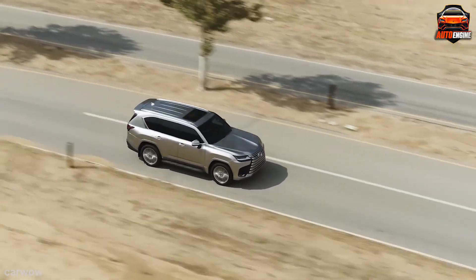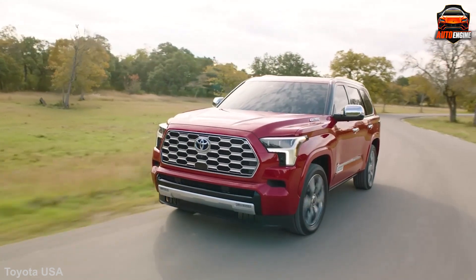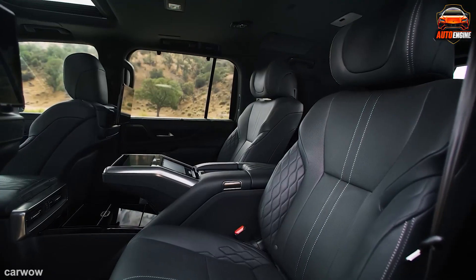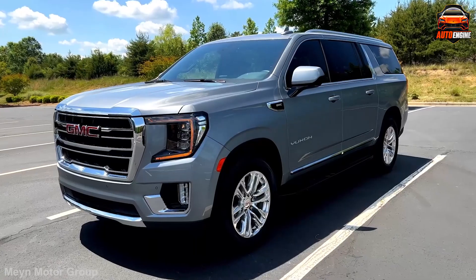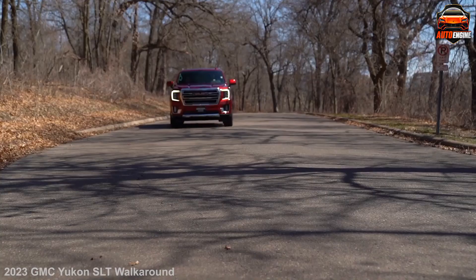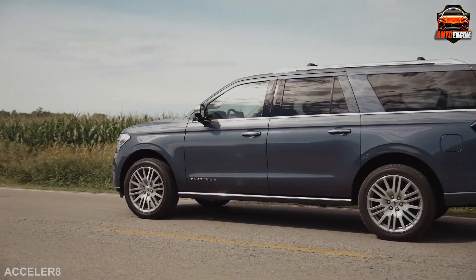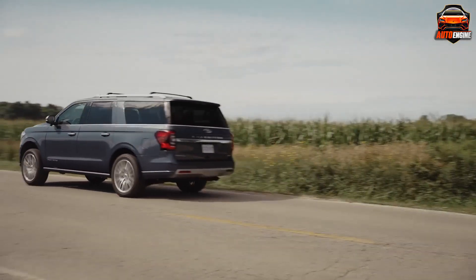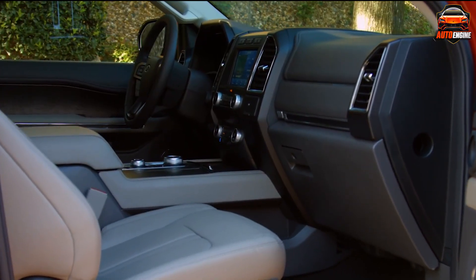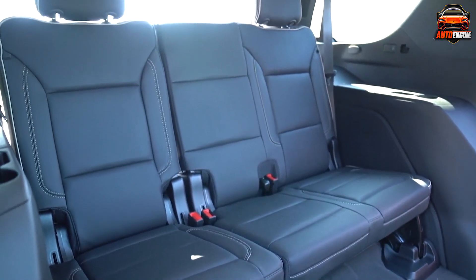Imagine this. Eight seats. Endless possibilities. Whether you're picking up a bunch of kids, planning a weekend with friends, or just want to feel like the captain of your own portable house with wheels, these SUVs have got you covered. We've researched the most reliable large SUVs for your family trips. Now you don't have to leave your annoying grandchild or cousin behind, because these SUVs are spacious enough to accommodate every family member, even the annoying ones.